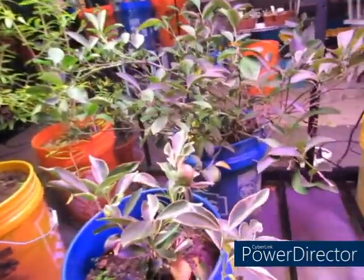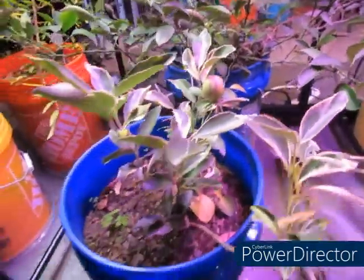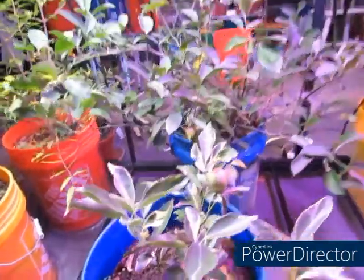This is my kumquat tree, and there's the kumquat — it's getting even bigger. But yeah, she's doing really, really good.